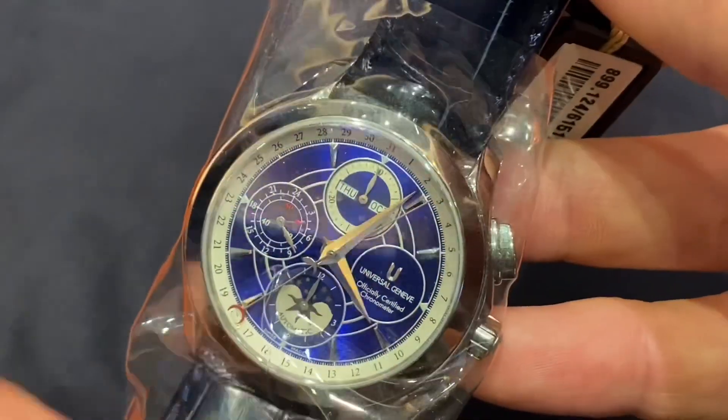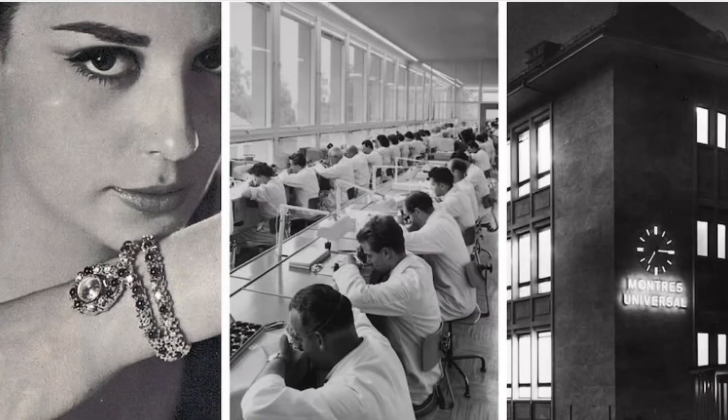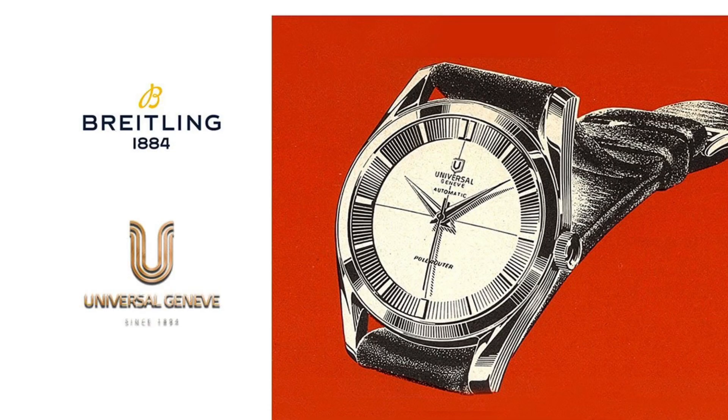This is the Oceanos Moon Chronograph from the early 2000s. The brand is in the news today because Breitling has just announced that it was purchasing it, which is very exciting because UG is producing watches at the moment, but a far cry from the days of glory.